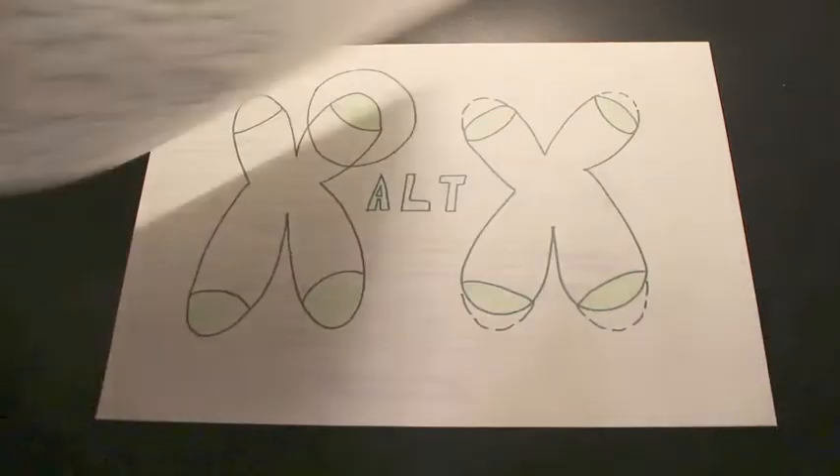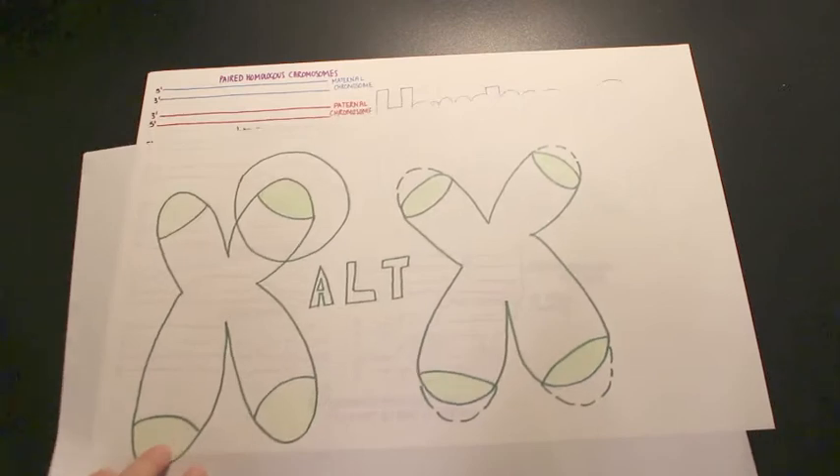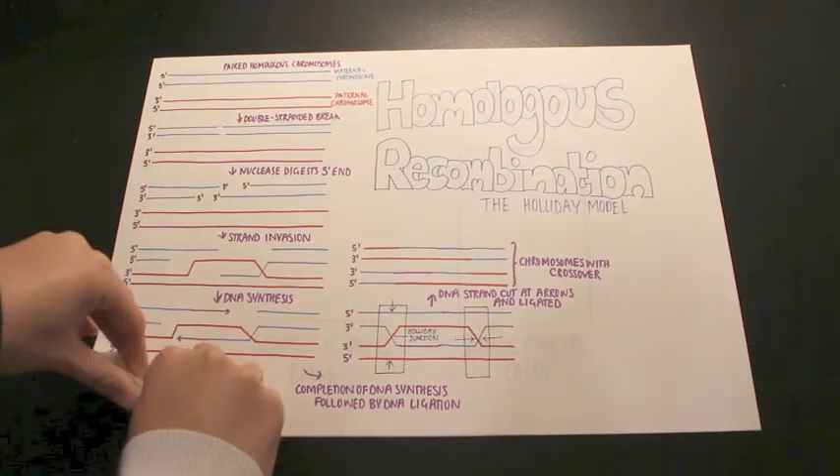The second way cells avoid senescence is by a mechanism called ALT, which stands for Alternate Lengthening of Telomeres. The TTAGGG sequence is generated by copying another chromosome of the same sequence via homologous recombination.